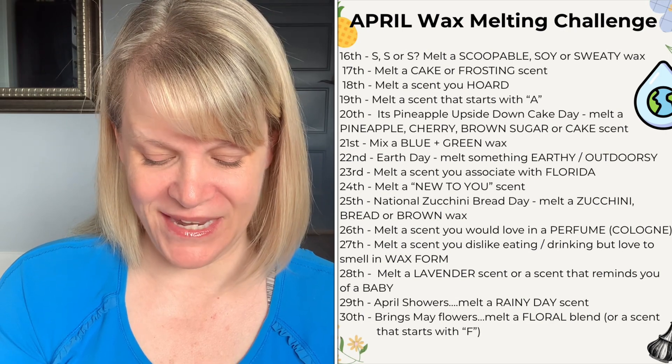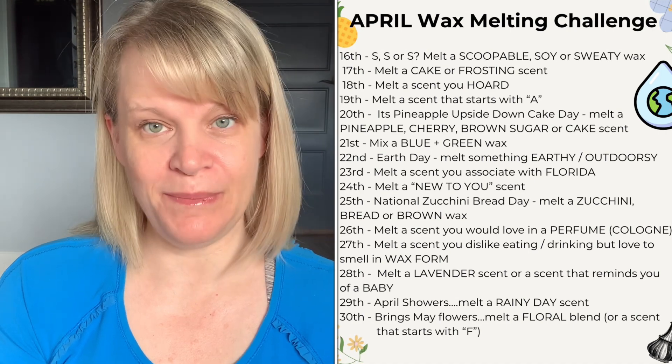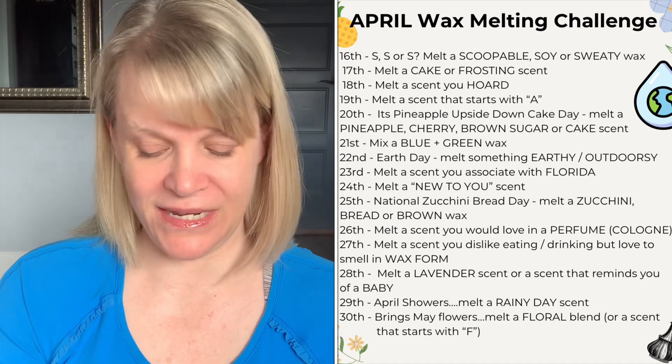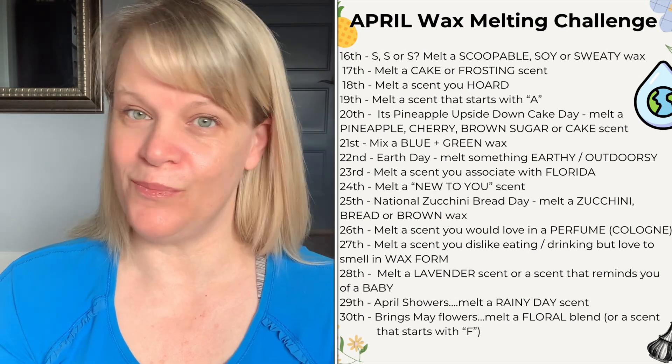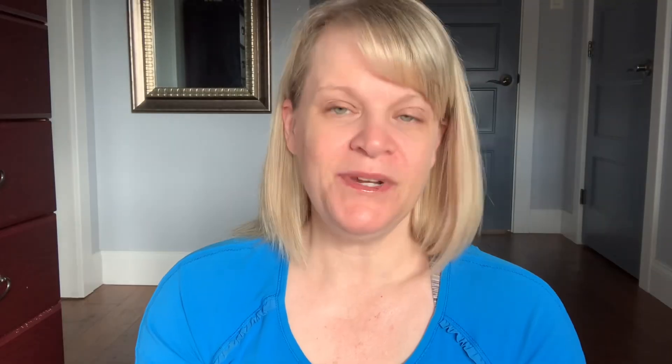On the twenty-fifth, it's National Zucchini Bread Day — melt a zucchini, a bread, or a brown wax. Scentsy-only melters might not have zucchini but there are a couple of bread-type scents, and if you don't have those you can melt a brown wax. I try to give options so prompts aren't too restrictive. It's just for fun, so don't stress out about it — and if you miss a couple of days, just jump back in when you can.